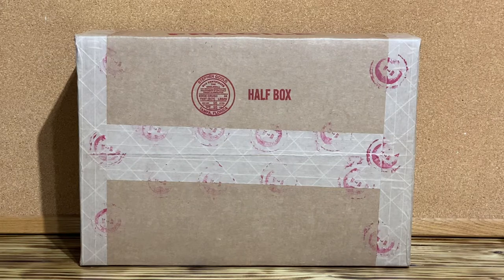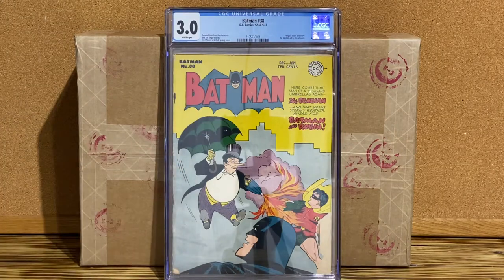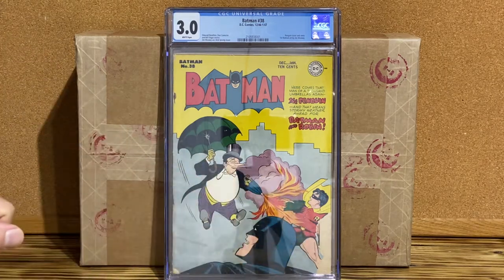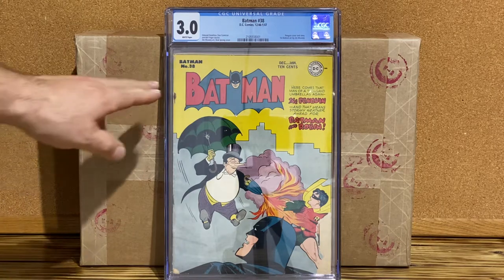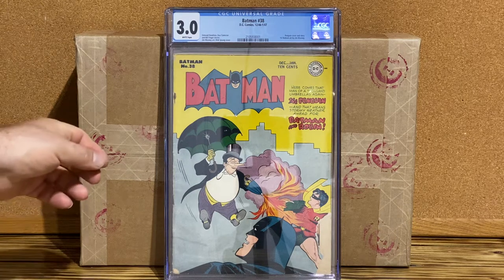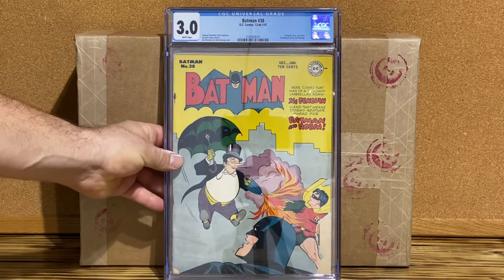The first book is Batman 38. I received a 3.0 universal grade. I'm happy — it's a clean book and it presents well. When I purchased it from eBay, winning the bid, I cleaned it and pressed it. Unfortunately, there is a chunk of the front bottom right corner missing, and there is some rust on the staples, but it is a complete book. It is Jim Mooney art and a Dick Sprang cover, and I'm happy with the grade.